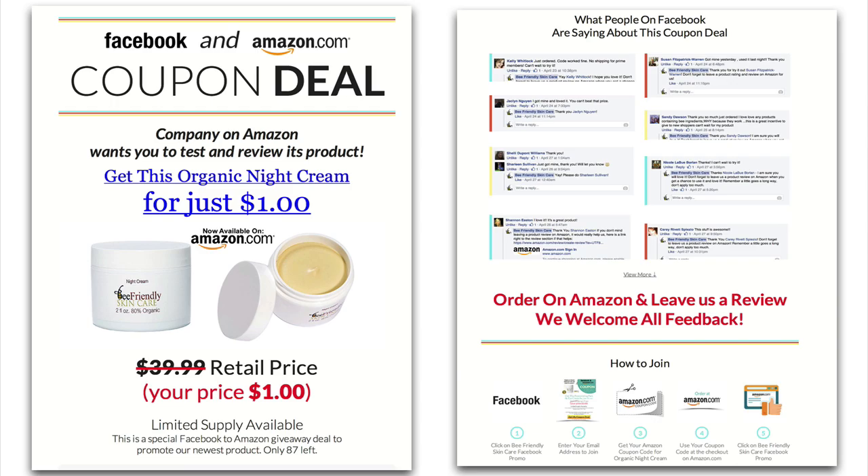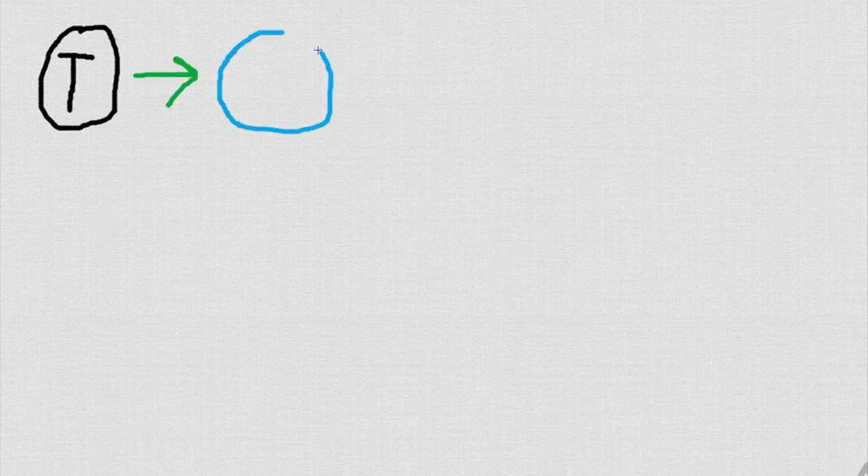So what I do is go from a traffic source — Facebook, Google, YouTube, and stuff like that — and I send that traffic over to what's called a coupon giveaway page. It's a page where I'm offering my product at a discount, trying to incentivize users to buy it. This particular page really is the secret sauce. If you don't do this page right, you're going to fail at this campaign. You've got to get this page and the next page right or this campaign will not work. On the coupon page, I get them to enter their email address to get access to my special coupon.